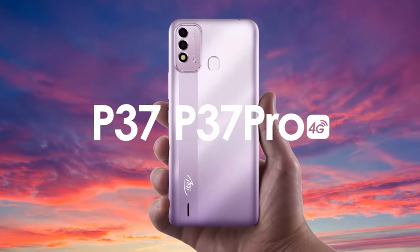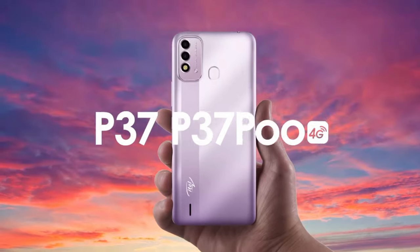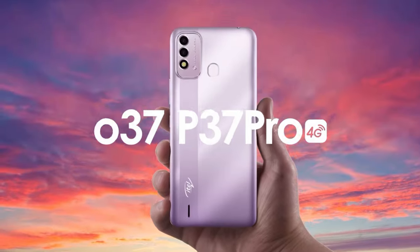The Pro runs a different processor — an octa-core 1.6GHz Unisoc SC9863A CPU running on Android 10. It's a little behind, but one major difference, in fact right in the name itself, is that the Pro supports 4G. The P37 maxes out at 3G, but the Pro supports speeds of up to 4G. So if you're into that, you would buy the Pro instead of the normal one.